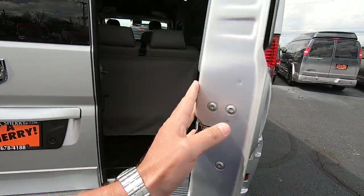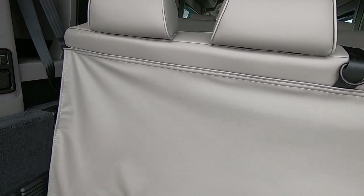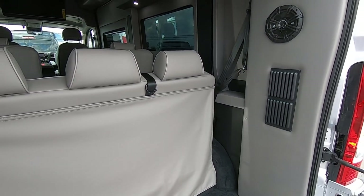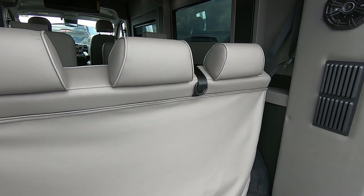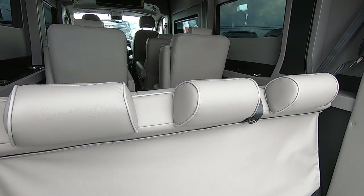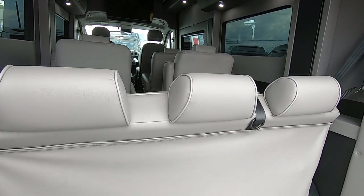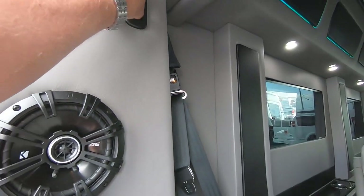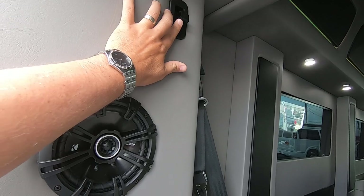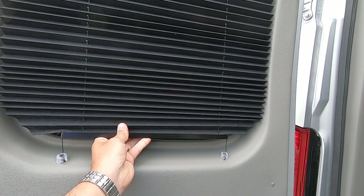Taking a look in the back, there's plenty of room for storage. It has a power sliding rear bench that goes forward and backwards, and also reclines down into a bed. There are some hooks up here for your clothes if you want to hang them back here, and blinds with privacy shades all the way around.